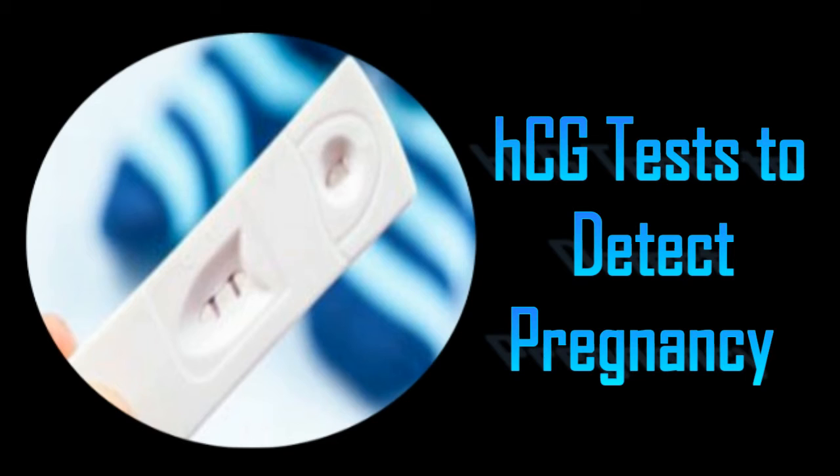The early pregnancy kits of the 1970s were meant to be used under the supervision of doctors or in laboratories. The modern-day home pregnancy test kits were developed during the end of the 20th century.